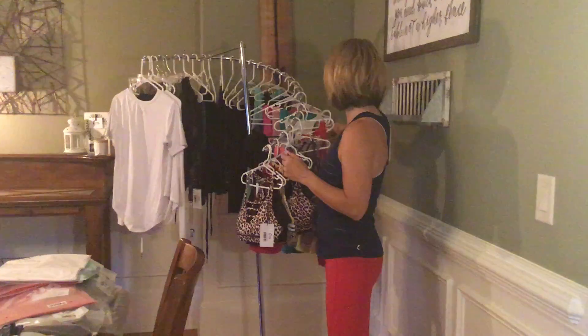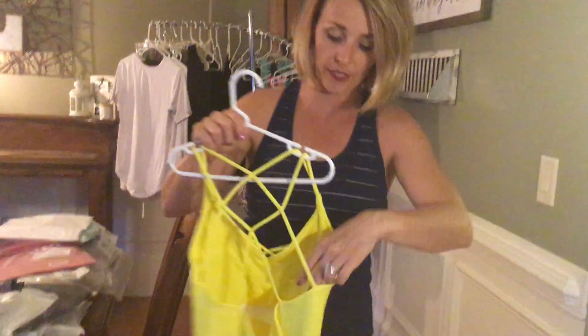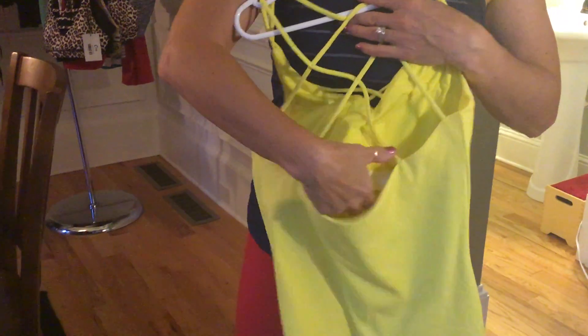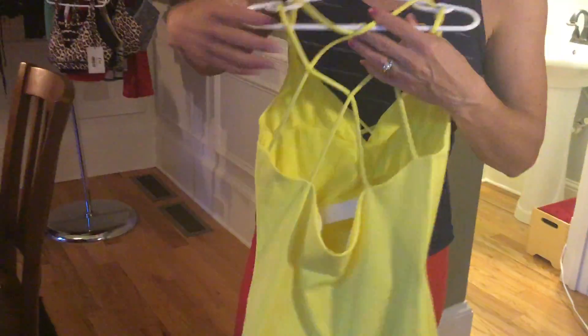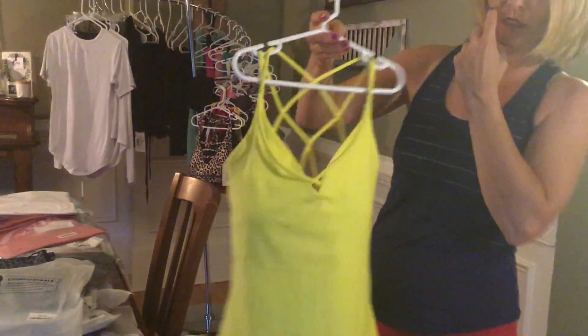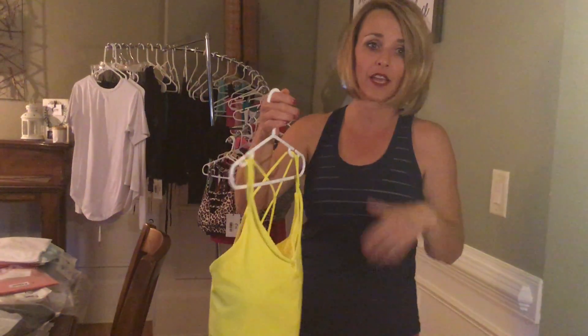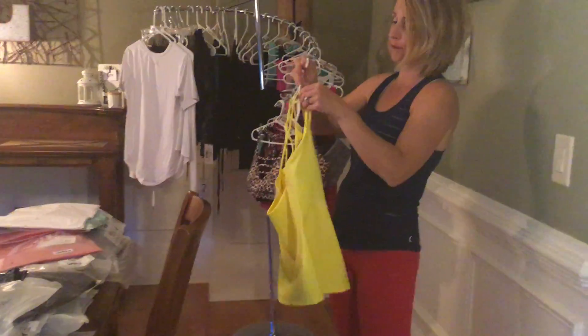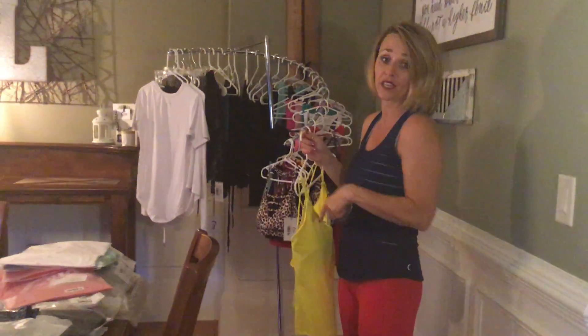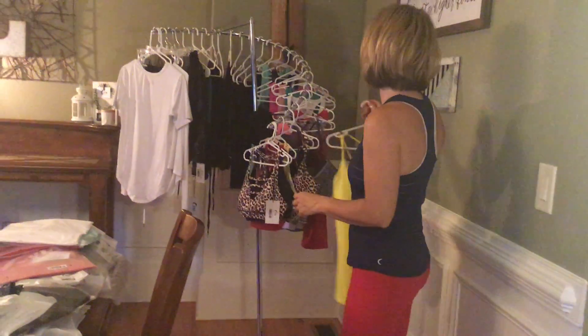I wanted to talk to you guys also about a couple items. I did a little bit of a live yesterday with this tank. It brings me to highlight the fact that we've been coming out with some bras. I want to show you the inside so you guys can see — there is a full bra in here. You can see the band and it's got these pads and it's got this nice quick-drying material. So you can totally wear this as a swimsuit. You can see the pretty detail in the back. The bra was super supportive; I did not feel like I was overexposed. The fabric is buttery, buttery soft — it almost feels like the luxe material. It's fabulous.